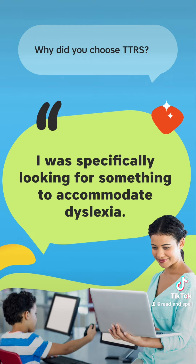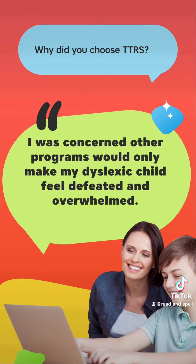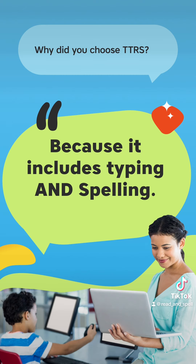I was specifically looking for something to accommodate dyslexia. I was concerned other programmes would only make my dyslexic child feel defeated and overwhelmed. Because it includes typing and spelling.